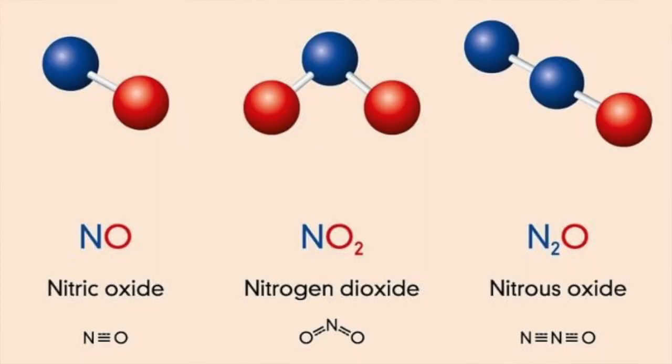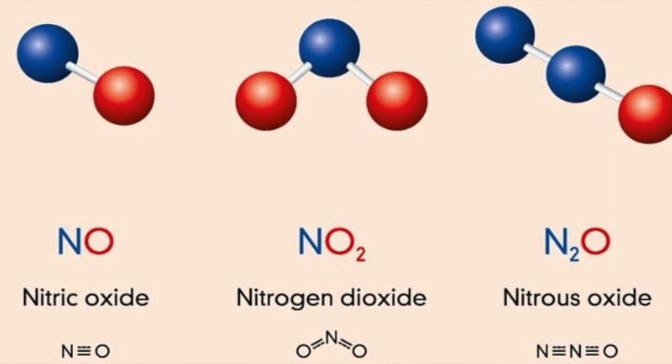But there's another concern here. Whenever there is combustion and there's air around, the gases in the air — which is about 80% nitrogen and 90% oxygen — combine together to form what we call oxides of nitrogen. And these are nitrogen dioxide, nitric oxide, and nitrous oxide.